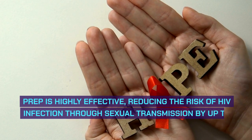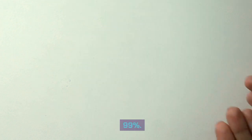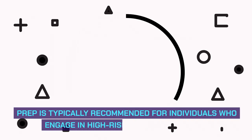PrEP is highly effective, reducing the risk of HIV infection through sexual transmission by up to 99%.